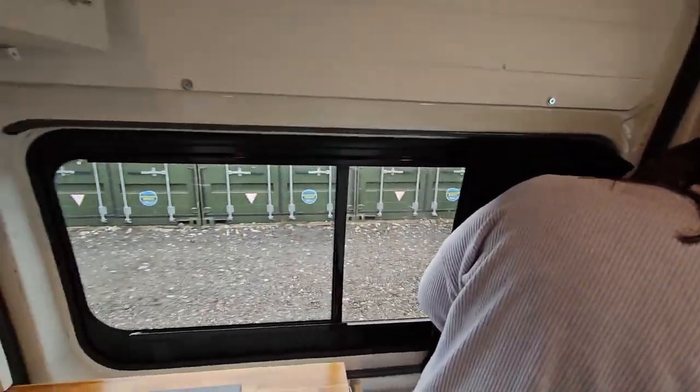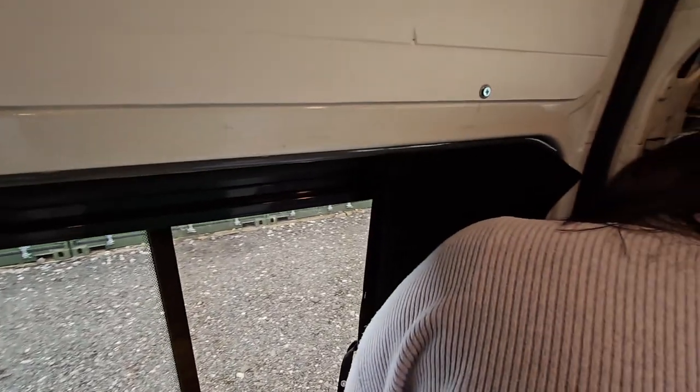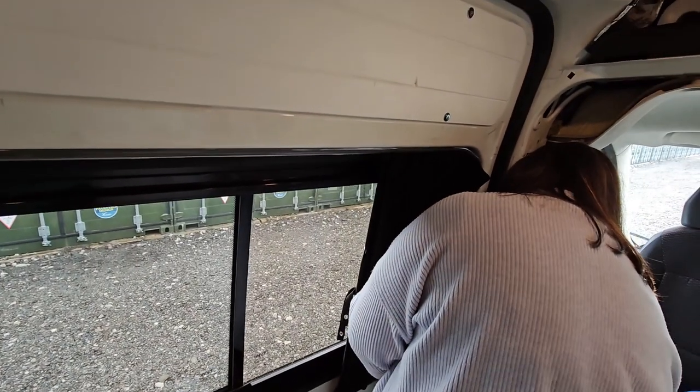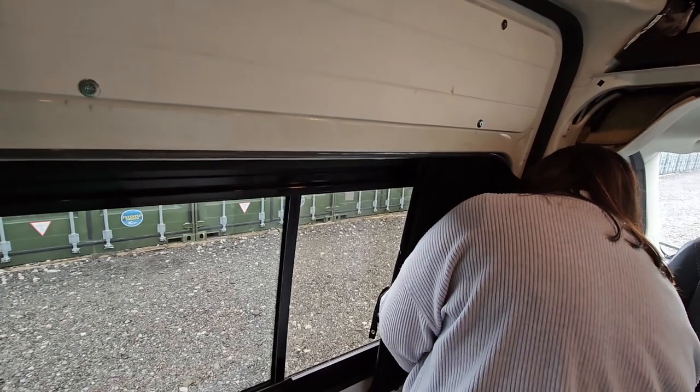Saturday 25th of March and we're back at the storage lockup. We've just put a couple of curtain rails on the sliding door and Elaine's just now attaching the curtains to the rail and she's doing a very good job. Once they're on I'll put the pop studs on to hold them back at each end.